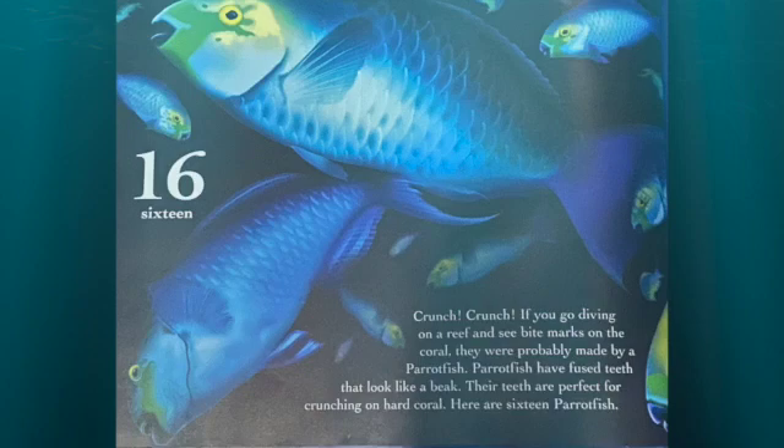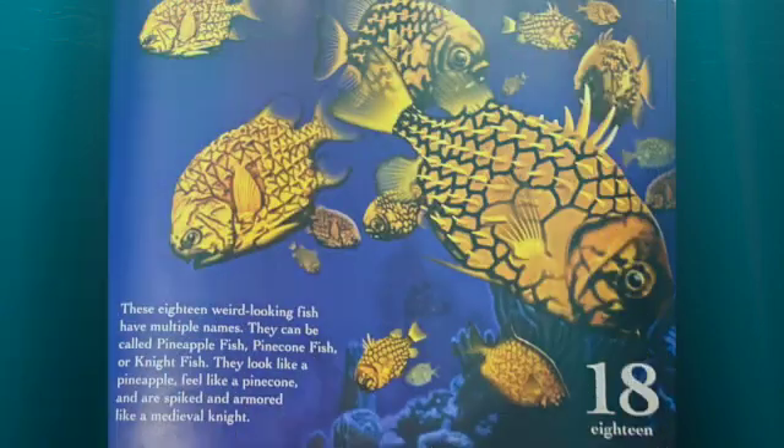Crunch! Crunch! If you go diving on a reef and see bite marks on the coral, they were probably made by a parrotfish. Parrotfish have fused teeth that can look like a beak. Their teeth are perfect for crunching on hard coral. Here are 16 parrotfish.